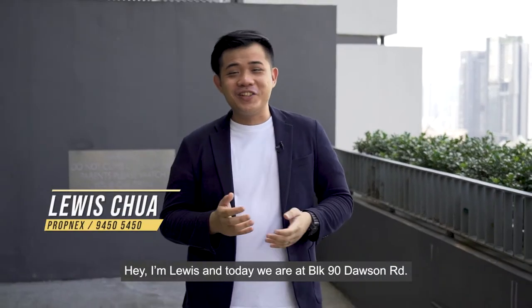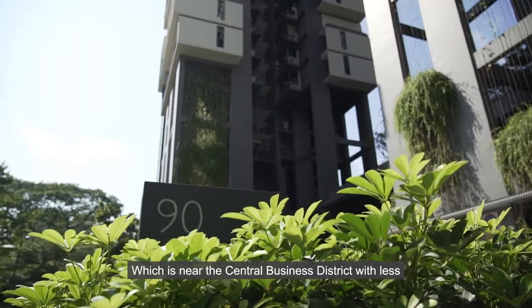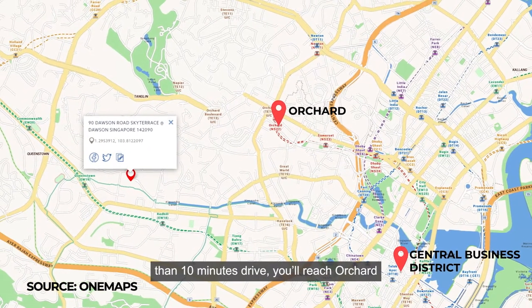Hey, I'm Louis, and today we are at Block 90 Dawson Road. The unit I'm going to show you today is situated in the Queenstown area, which is near the CBD. With less than 10 minutes drive, you'll reach Orchard.